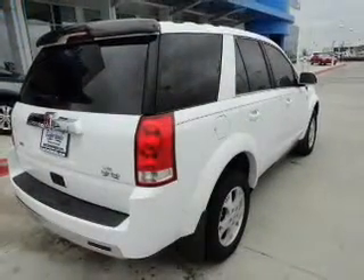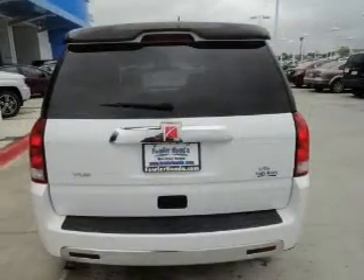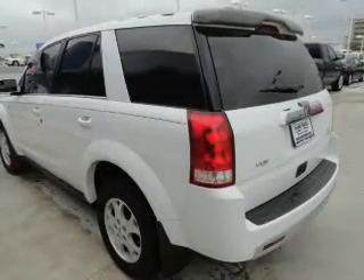The powertrain includes front wheel drive with a reliable six-cylinder engine that responds smoothly to its five-speed automatic transmission. Premium wheels give a more luxurious look. Brake safely with the anti-lock braking system.